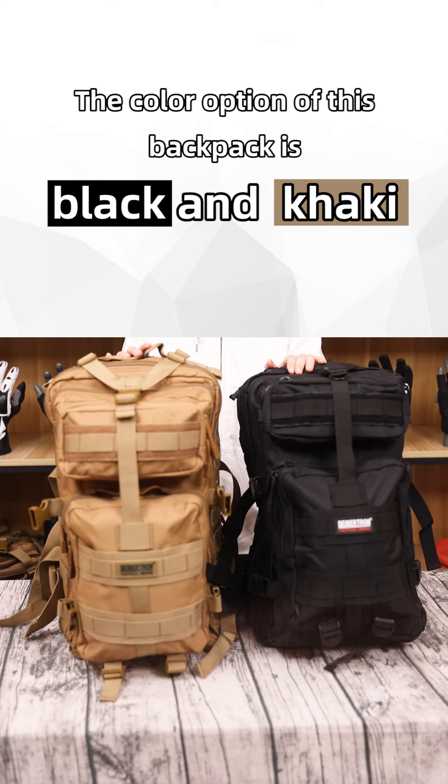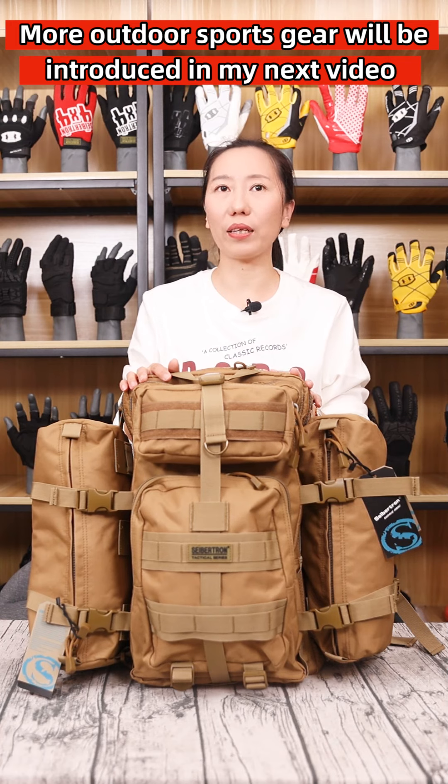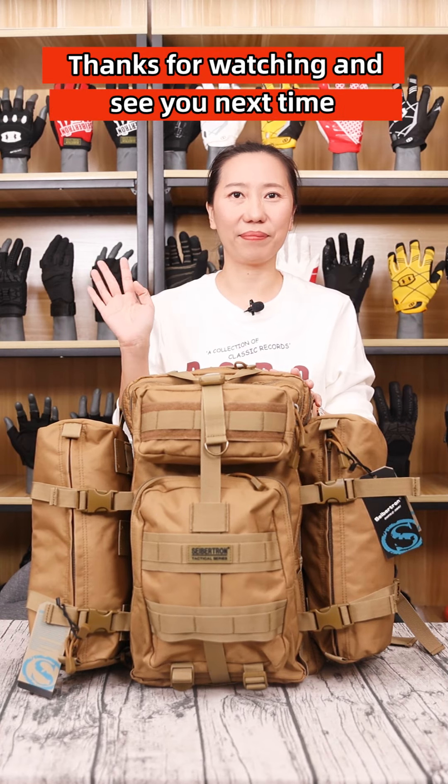The color options for this backpack are black and khaki. More outdoor and sports gear will be introduced in my next video. Thanks for watching, and see you next time.